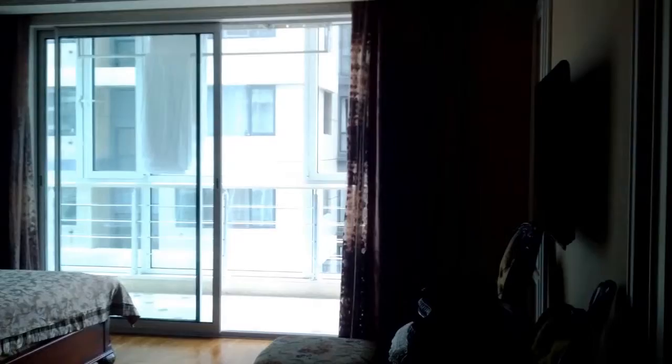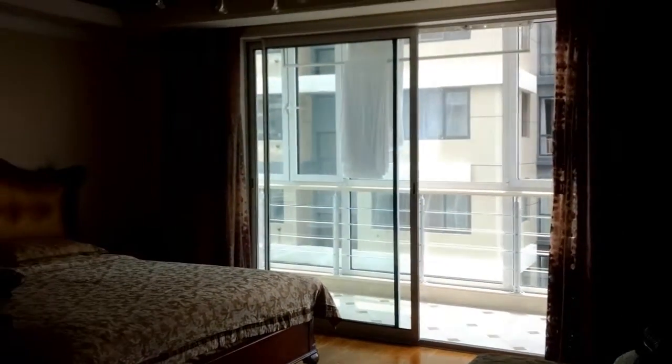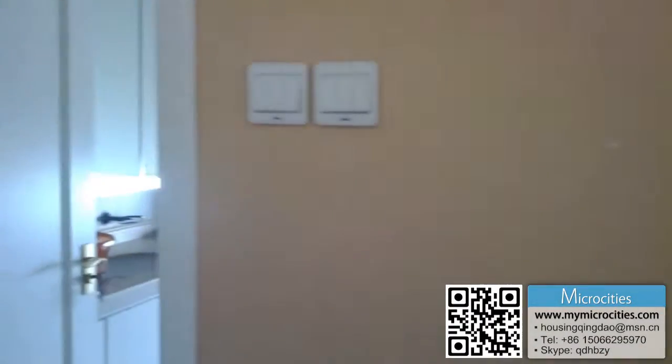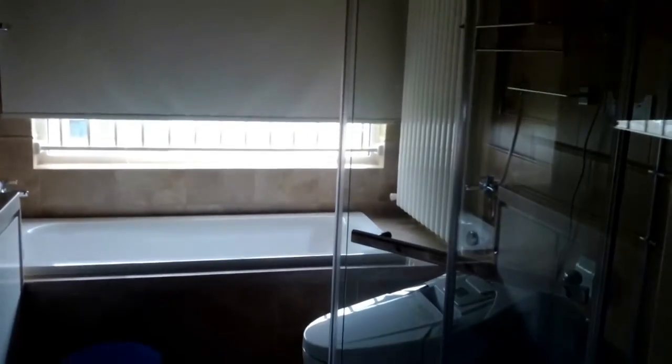The next bedroom is a lot nicer — you've got a massive king-size bed and a conservatory or balcony area, not really a true balcony but still good. Then we've got the bathroom — a nice bathroom with a bath in there, all new fixtures and fittings, and some marble in there as well.